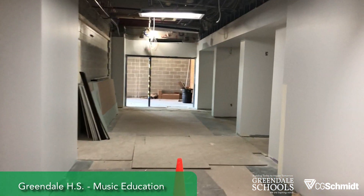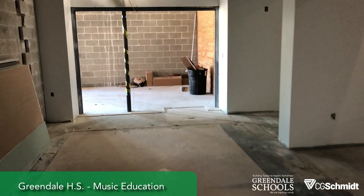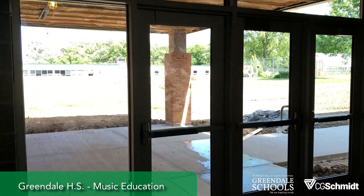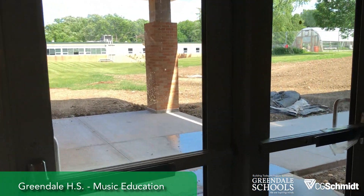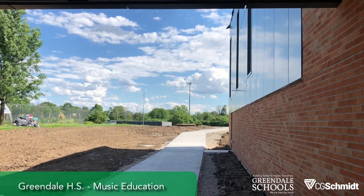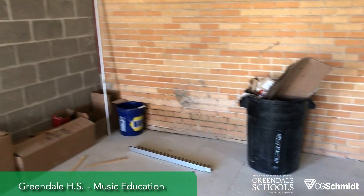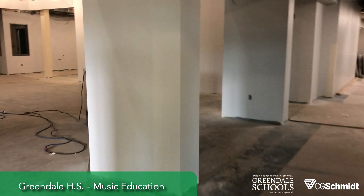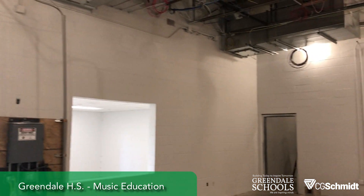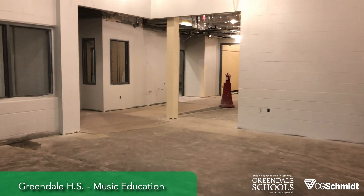We're about to enter the new music ed area, just off from the library. This opening gets out to the music parking lot in the back. The concrete was poured and the door's set — this gets us into the music ed. The painting on the walls is all wrapped up. Next week we'll be painting the ceiling, then we'll start on the ceiling grid.